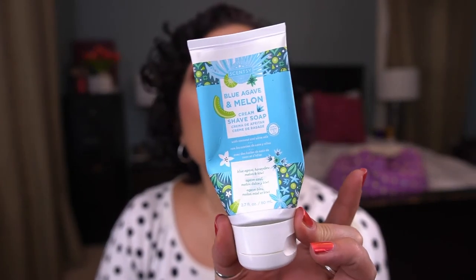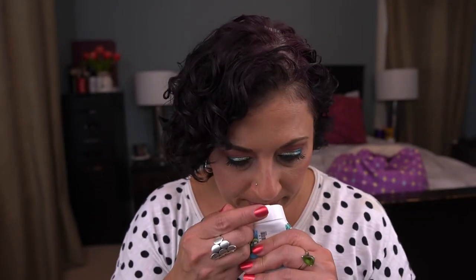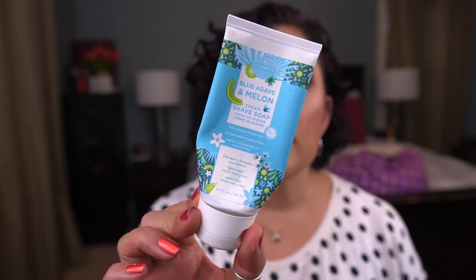The last prompt I finished a product for is 'Totally Tubular' — a product in a tube, credited to Deb. I rolled in this Scentsy Blue Agave and Melon Cream Shave Soap and used it while traveling. It was lovely, smelled nice, and was great for shaving. I'm happy to have rolled this out and I would totally buy it again, probably in a different scent.